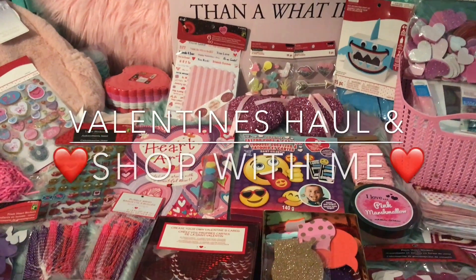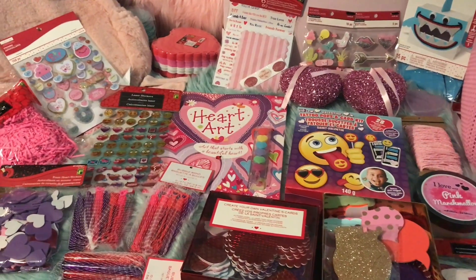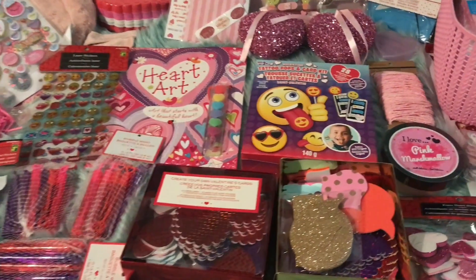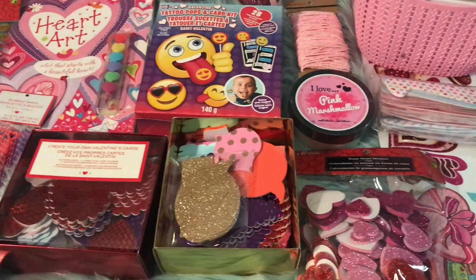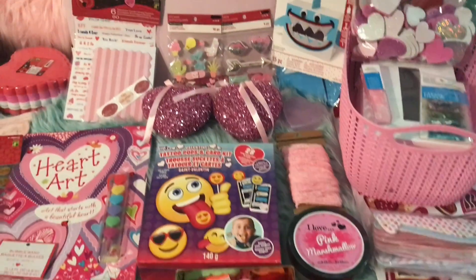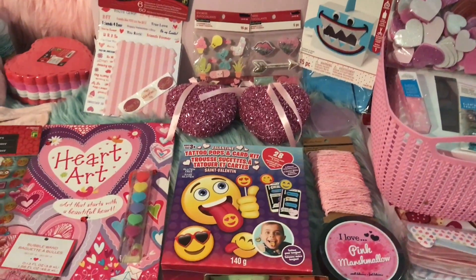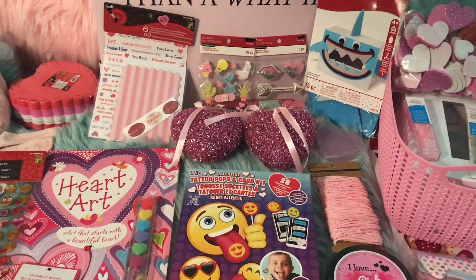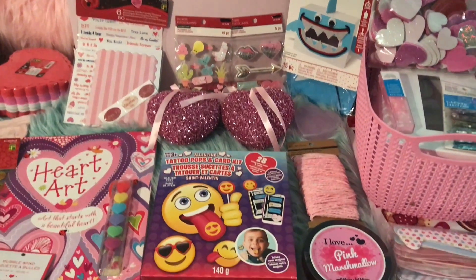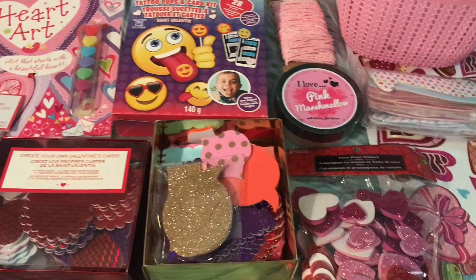Hey guys and welcome back! As you can see and as you probably read in the title, I did the cutest little Valentine's Day haul. I found the most adorable craft and room decor items, because as some people have mentioned, Valentine's Day and Easter are a great time to find room decor if you're into pastel aesthetic. So I went to the dollar store and I went to Michael's.